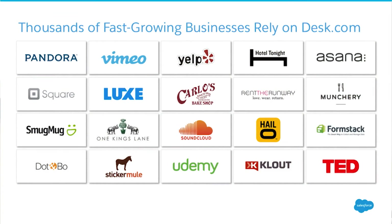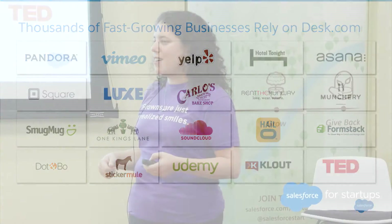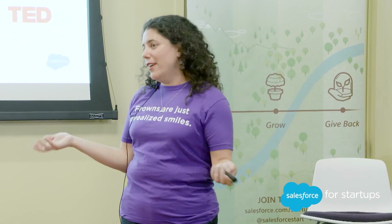These are just a few examples of the thousands of fast-growing companies that are using Desk.com and rely on Desk.com to be able to deliver that great customer experience.